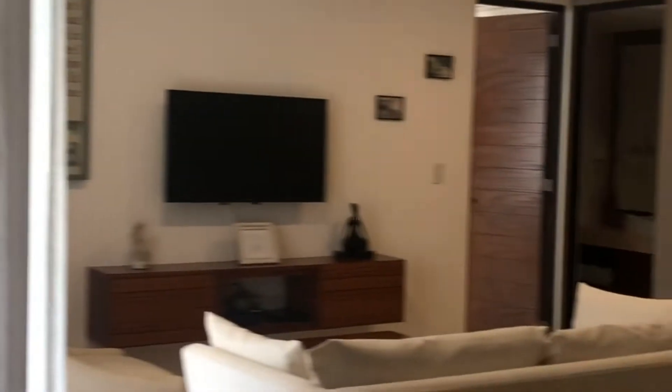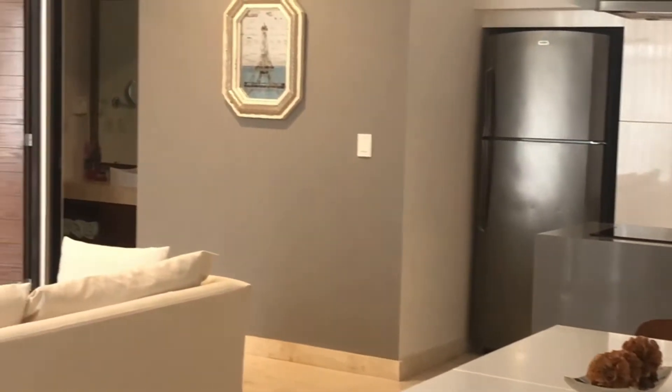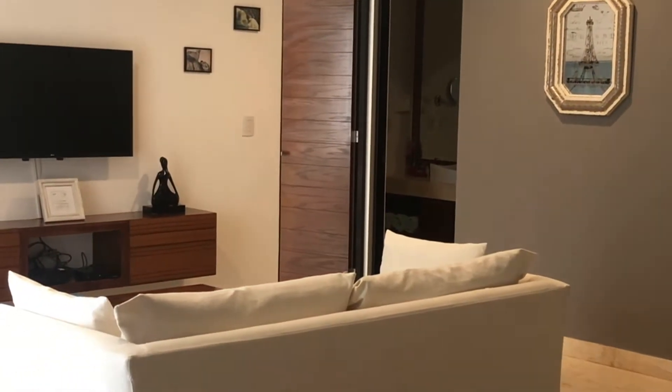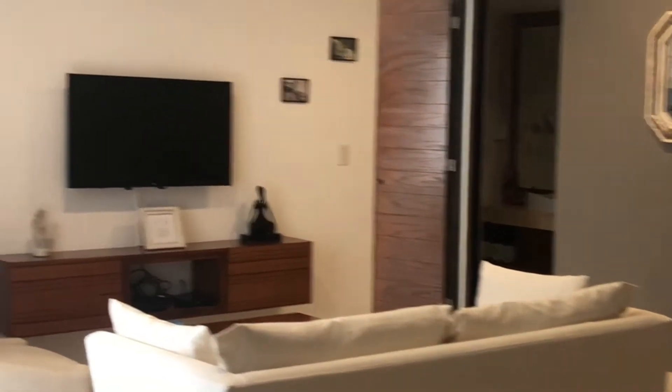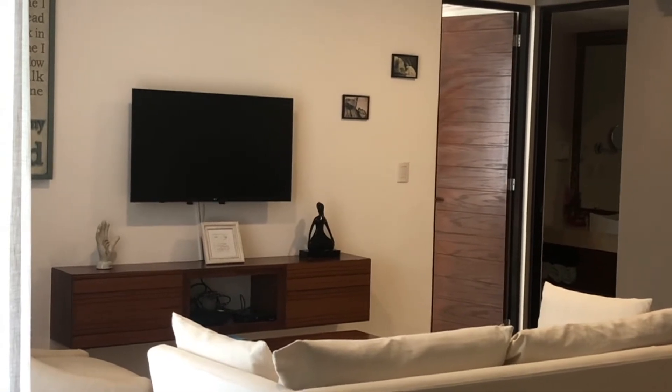Hi everybody, this is just a quick video of the apartment I'm staying in in Playa del Carmen. It's a nice one, so I thought I'd share it. I'm just going to be here for a couple of days, presumably until I head back to the United States, assuming I pass my COVID test — cross your fingers — because I would be so heartbroken to have to stay in Mexico a little bit longer. But not really.